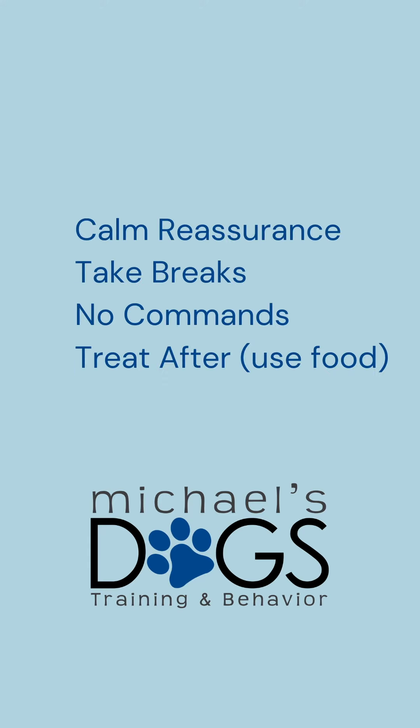So let's review all of those: offer calm reassurance, take some breaks, lay off the commands — probably a little bit too much to process right now — and treat after. Treat after things happen to create good associations.